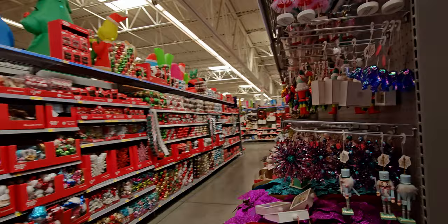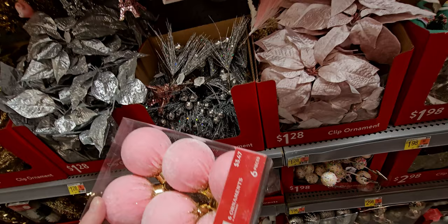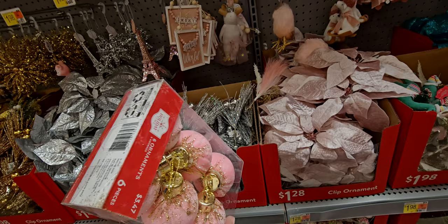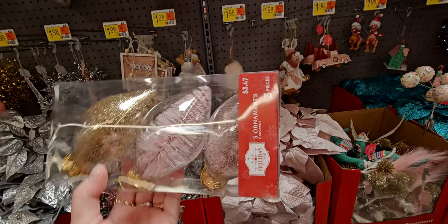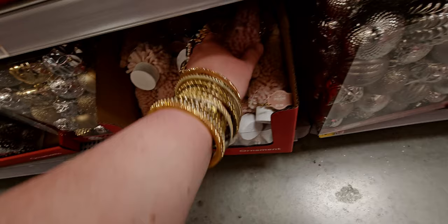Let's see if there are new ornaments. Oh yes — $3.47, look how pretty they are. They're like velvet with gold dripping glitter on them. Very vintage-looking, very Victorian. Oh my gosh, there are little pinecones in pink! And that looks like a little tree — really cute. $1.98 for these cute little ornament trees. Super fluffy with different shades of pink.